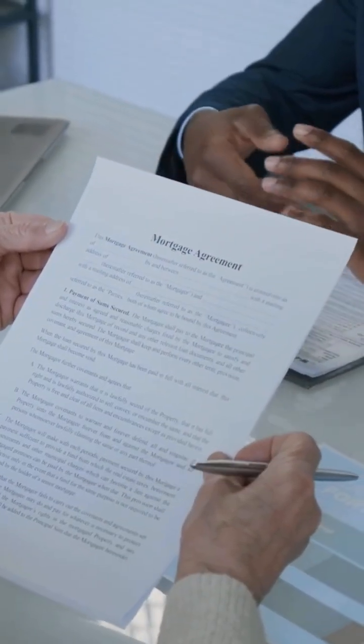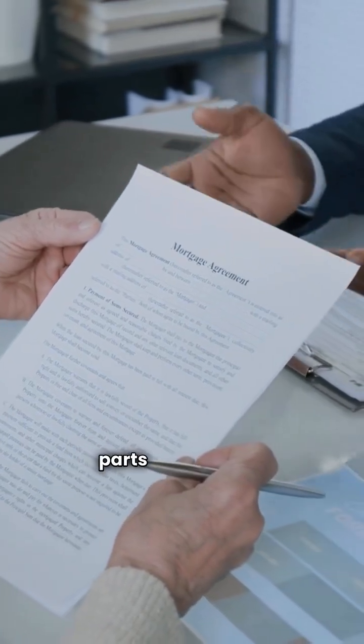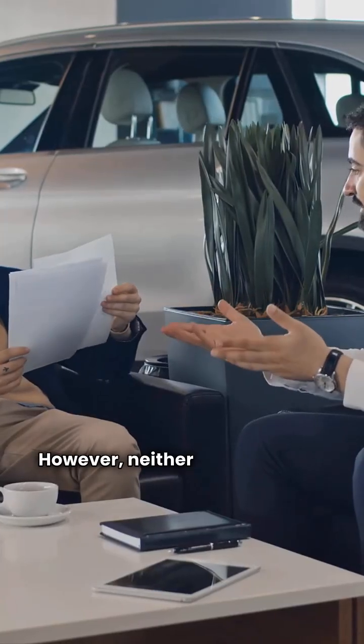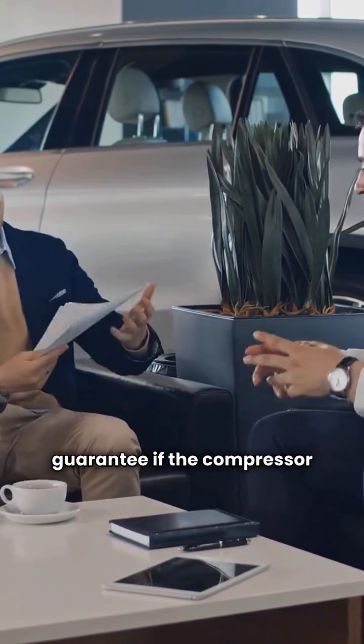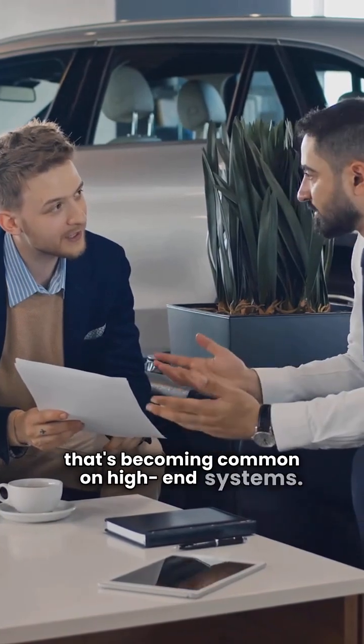Warranty is a wash. Both brands offer a standard 10 years on parts and 10 years on the compressor. However, neither brand offers a total unit replacement guarantee if the compressor fails early, a feature that's becoming common on high-end systems.